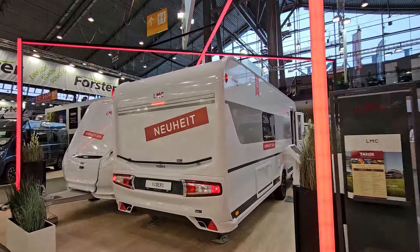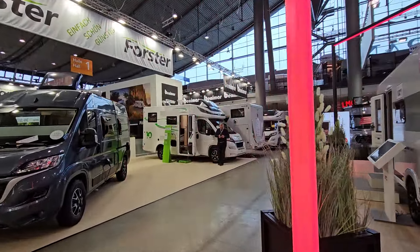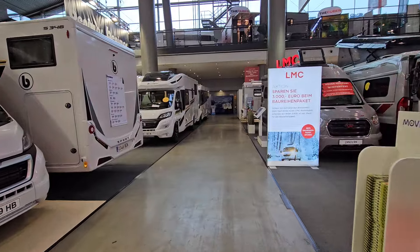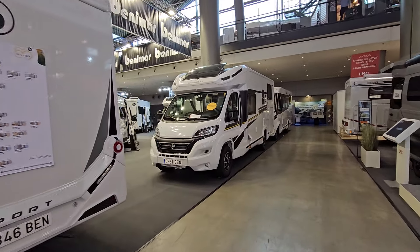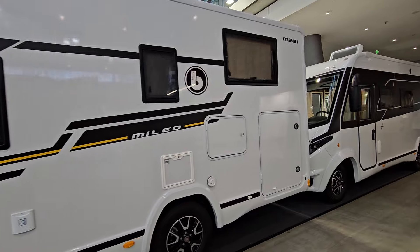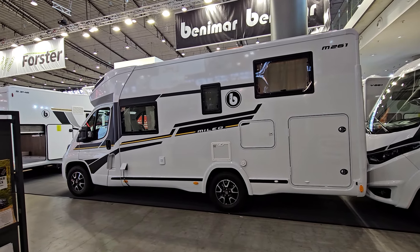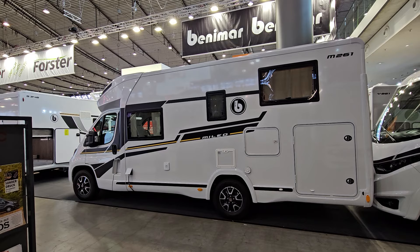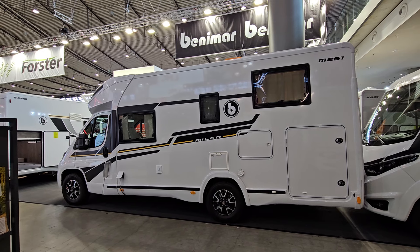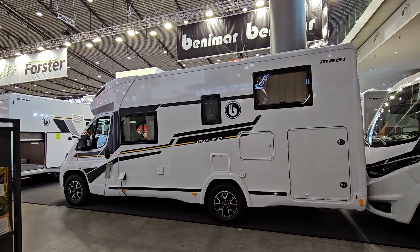I'll take you back down to Benimar because this is a film about Benimar vans and the Benimar motorhome range - so I didn't show you any camper vans. We're back here now. I'll have to do some live chats about things like current costs and what's happened to pricing. I upload every day at 21:15 my time - I'm based in Poland and Germany, so that's 20:15 if you're in the UK, and about nine hours difference if you're in Los Angeles. All the best from Stuttgart, thanks very much for watching, and bye for now.